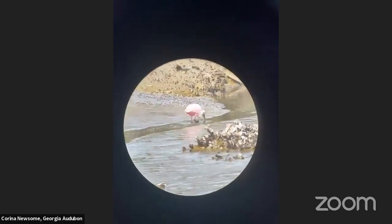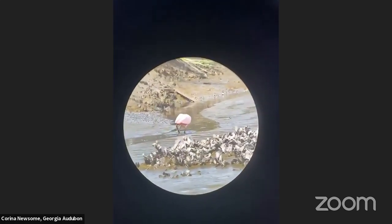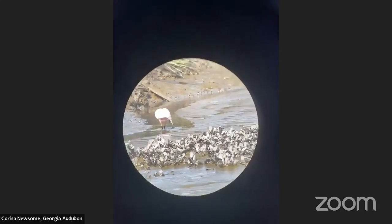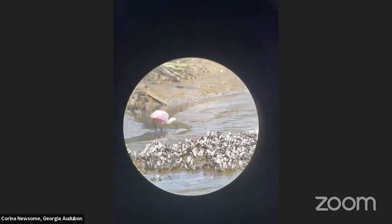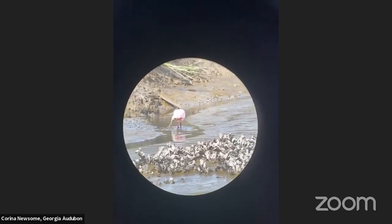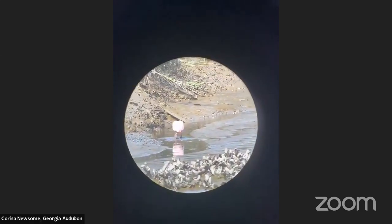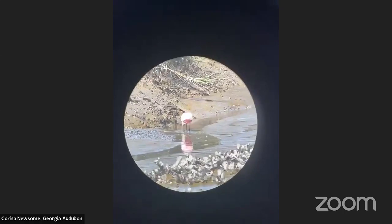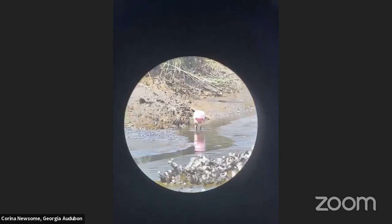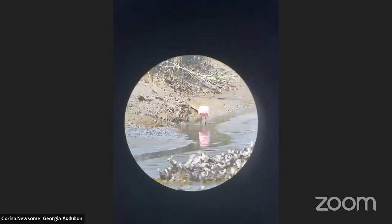I always like to say that spoonbills are kind of like our version of a flamingo here in the States. We're so lucky to be able to see these birds right here on Cumberland Island, and even more so to see this feeding behavior, because sometimes it's hard to see this up close since they really like to be in these tidal channels. We're in the salt marsh, and there are tons of channels that cut into it. Being at a position like where we are here on Cumberland Island gives you really awesome viewing opportunities for many of these wading birds like the roseate spoonbill.